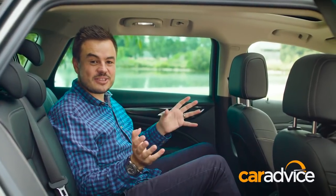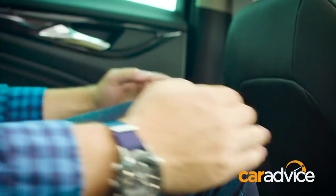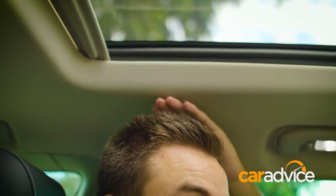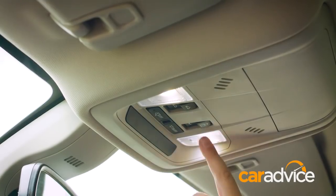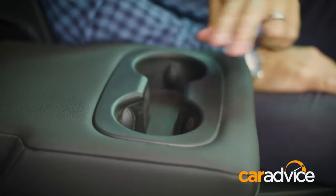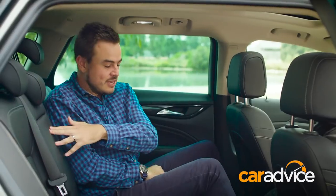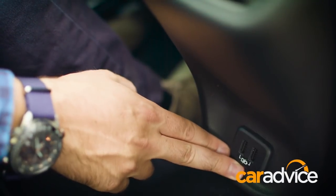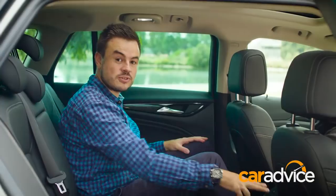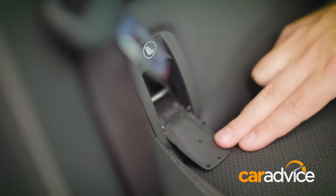If you're going to be spending any time in the second row, you're going to love it here, because there is plenty of legroom, lots of toe room, and decent amounts of headroom as well — and that's despite the fact you have this giant moon roof there with a retractable cover. In terms of comfort, you have a centre armrest with a couple of cup holders, two USB points to charge your devices, rear air vents, seat heating for the rear, and two ISOFIX anchorage points.